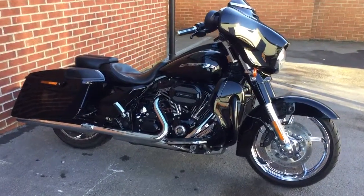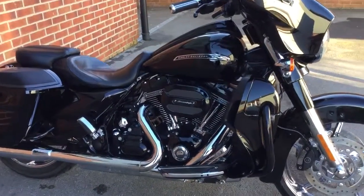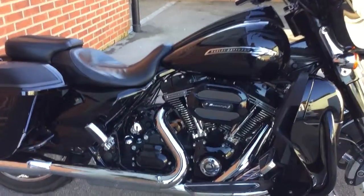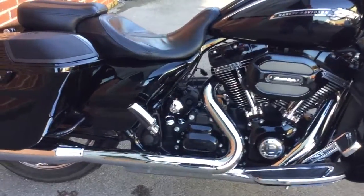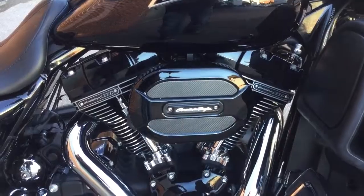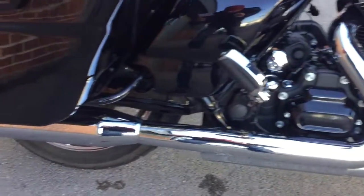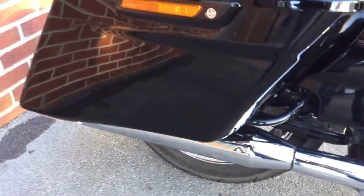Hi guys, Riders of Bridgewater here with one of our recent trade-ins. This is a Harley-Davidson Street Glide CVO, which is the important part. CVO standing for Custom Vehicle Operations. As you can see, it's got a 110 cubic inch engine, or 1800cc in new money.